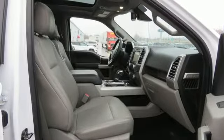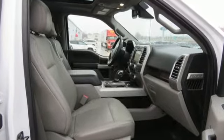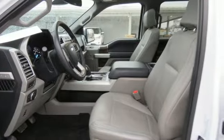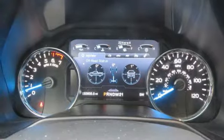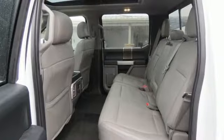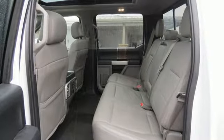Automatic transmission, electronic shift on the fly, driver selectable mode, active grille shutters, integrated navigation system, Wi-Fi hotspot, front heated and ventilated leather split bench seats, aluminum wheels, gas pressurized shocks, auto dimming rear view mirror and power heated mirrors.